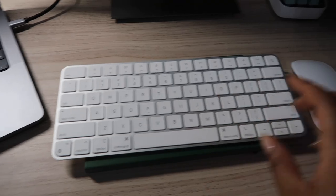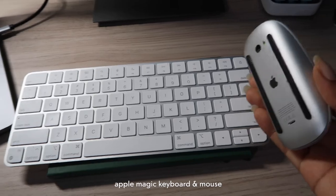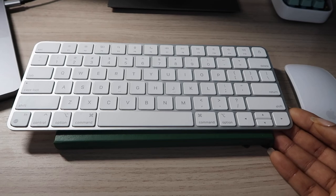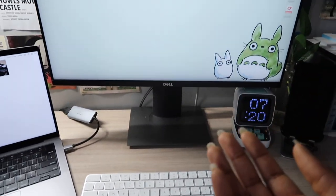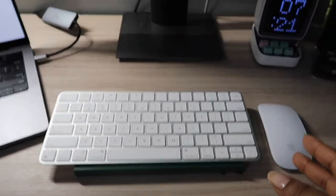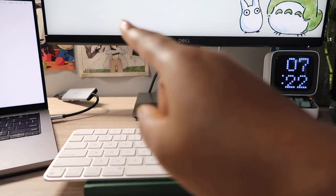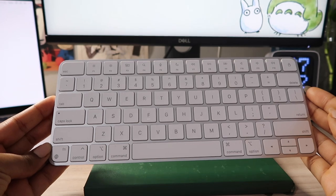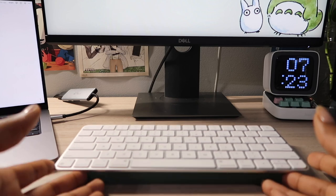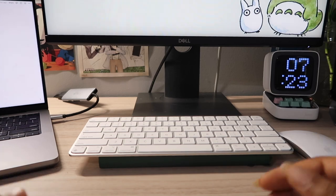Moving on to my keyboard and mouse — this is the Apple Magic Keyboard, and for continuity I also bought the Apple Magic Mouse. I pair them both to my MacBook using Bluetooth. The reason I have a separate keyboard is so I can easily use my monitor instead of reaching over to my laptop, since moving the laptop closer obstructs my view of the monitor.